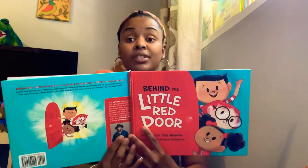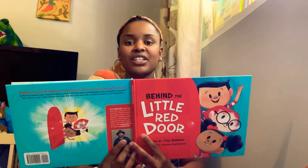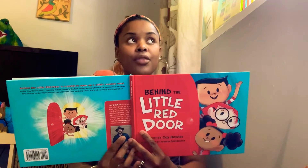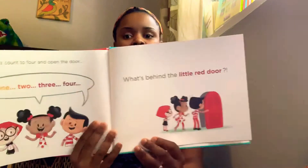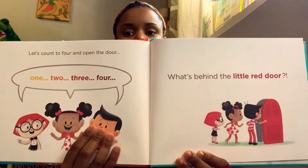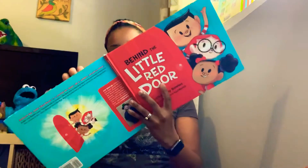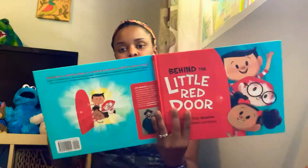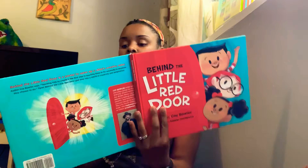Let's count to four and open that door. One, two, three, four. What's behind the little red door? What kind of world do you want to explore?